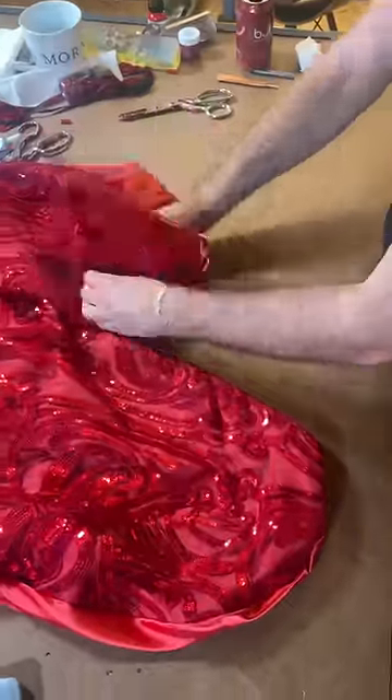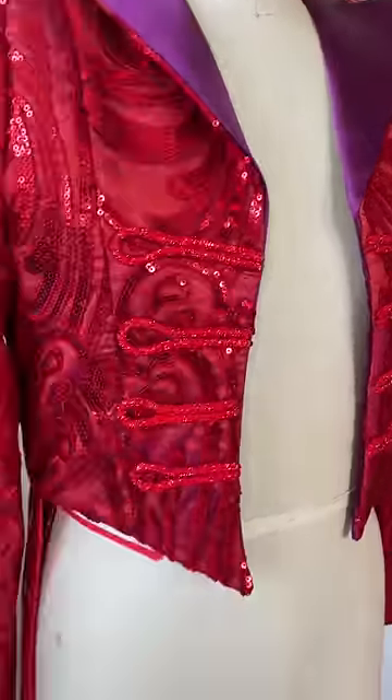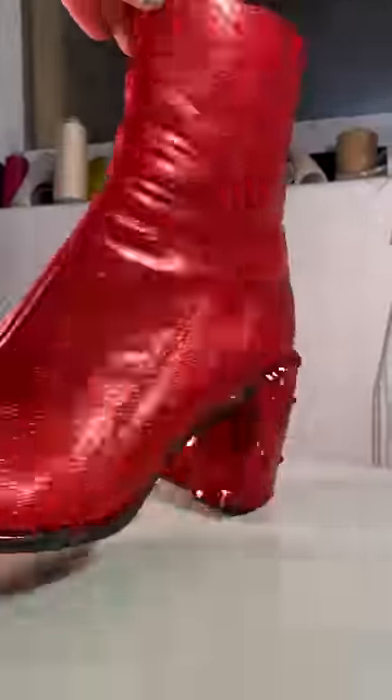Now it wouldn't be a ringleader coat without this beautiful detail, and I ended up finding a crystallized rope in downtown LA that I'm going to use. The last step of the jacket was to add on the tail, and then I could start working on these customized shoes that I painted and then created a glitter layer on as well.